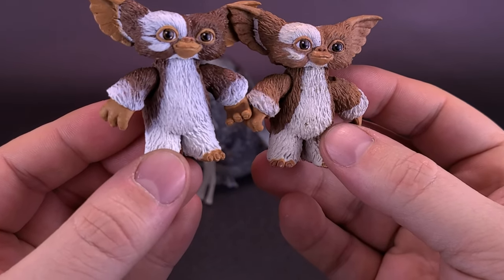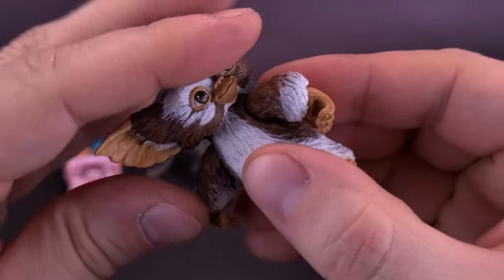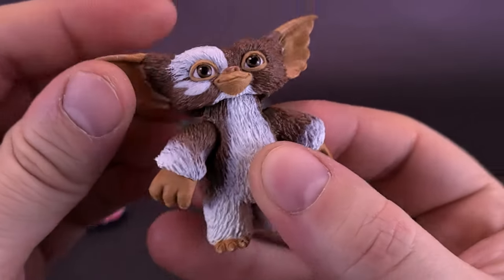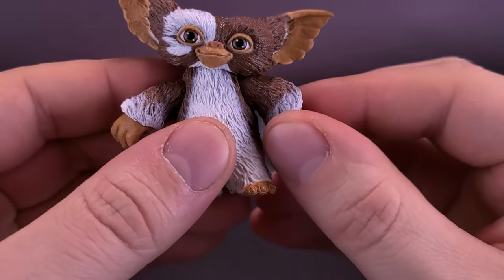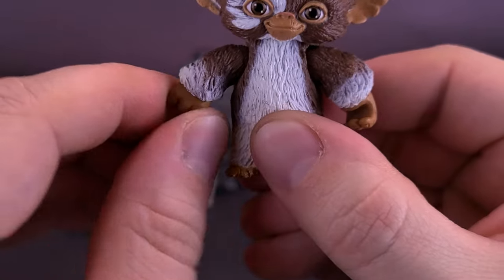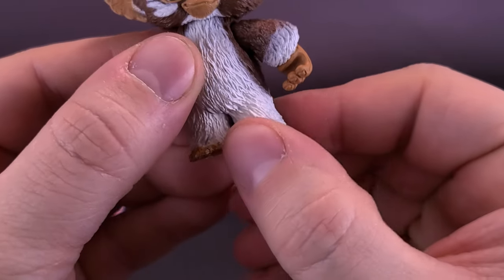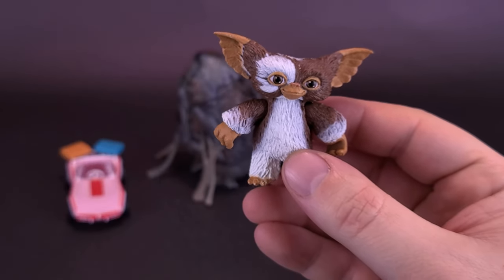The difference between the old and new release is just slightly darker coloring on the newer one, but other than that they're exactly the same. The articulation carries over too: the head rotates on a ball joint and goes up, down, back, and forth. The arms are on pin joints so you can rotate them, and the hands also rotate — even though they do look a little backwards. There's no articulation for the feet.